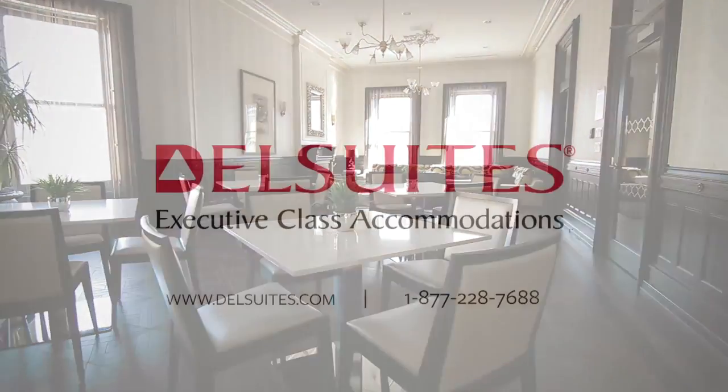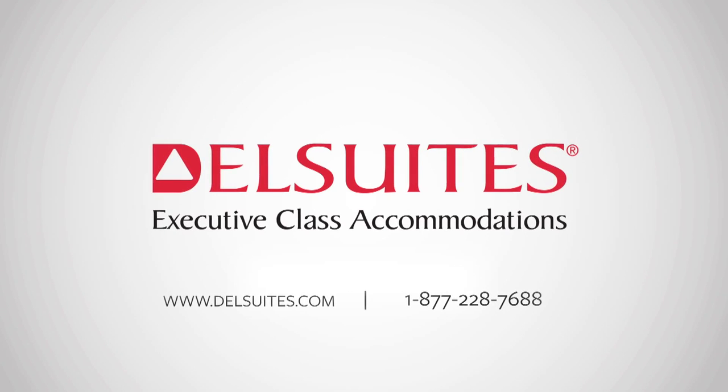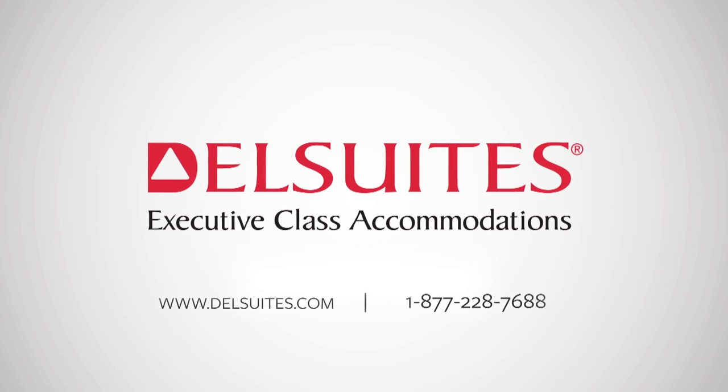For more information, visit Dell Suites online at www.dellsuites.com or call us toll-free at 1-877-228-7688.